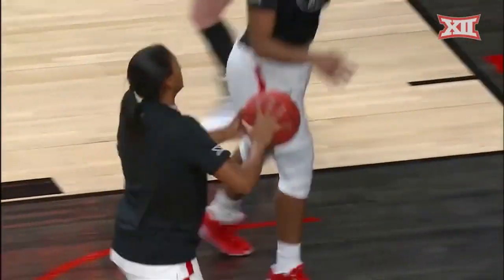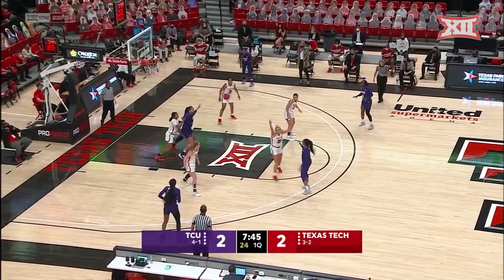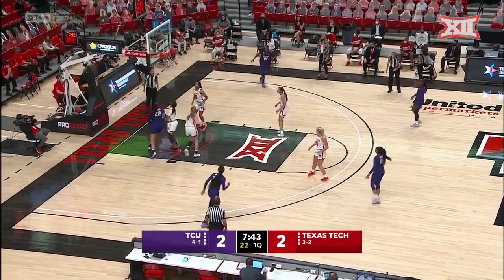Today, the Lady Raiders of Texas Tech face longtime rival TCU. Both teams working hard to move the ball and find the best shot.